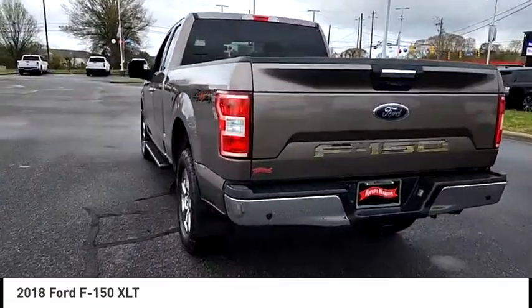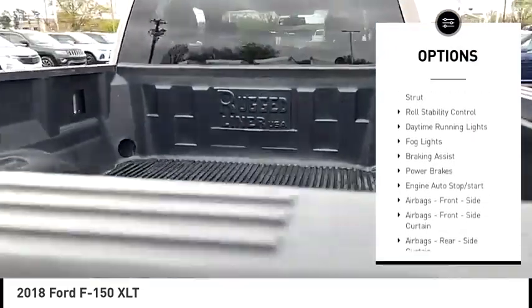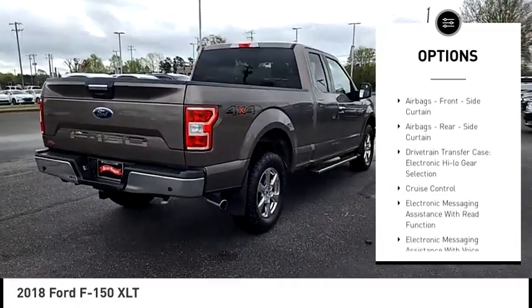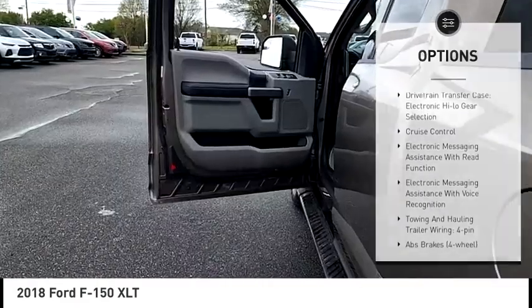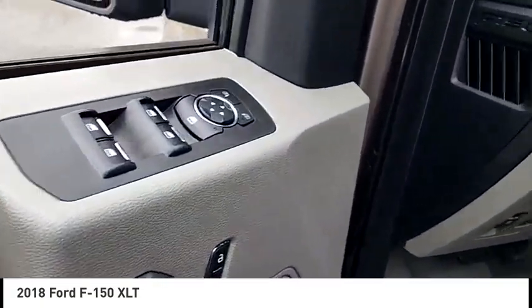Here are some of this vehicle's great options: electronic parking brake, traction control, stability control, front suspension type double wishbones and strut, roll stability control, daytime running lights, fog lights, braking assist, power brakes.